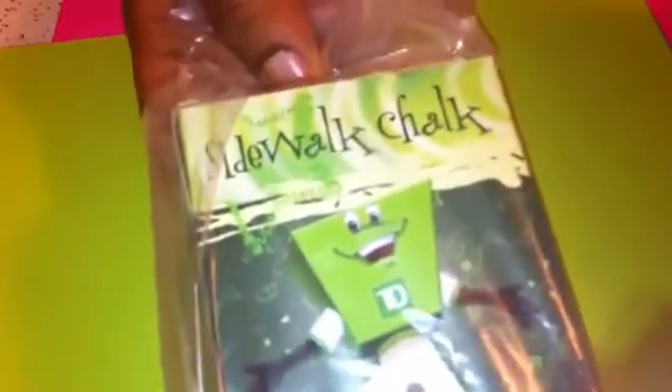The first thing that I pull out is this sidewalk chalk. There are some really pretty pastel colors — a light purple, a green, and a yellow. It's very, very pretty and I like the box that it's in too. Thank you so much for that, sweetie.